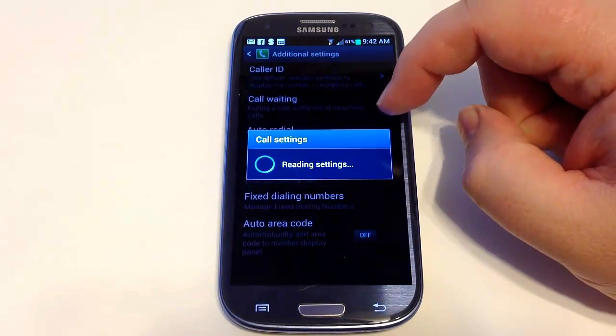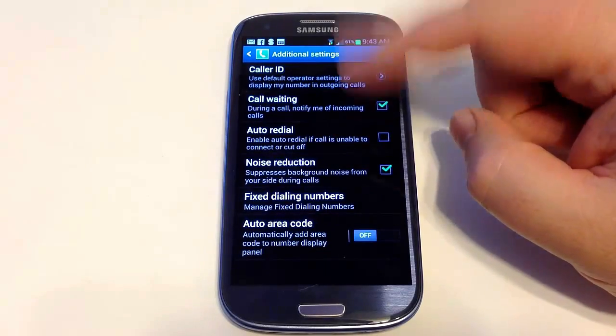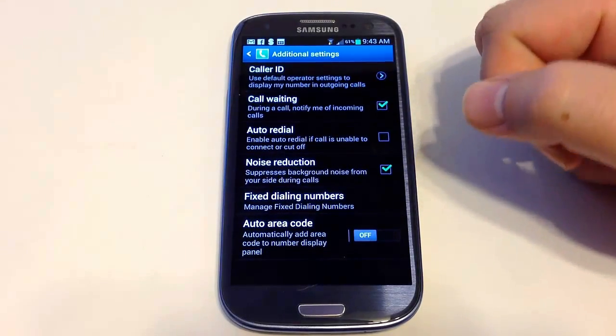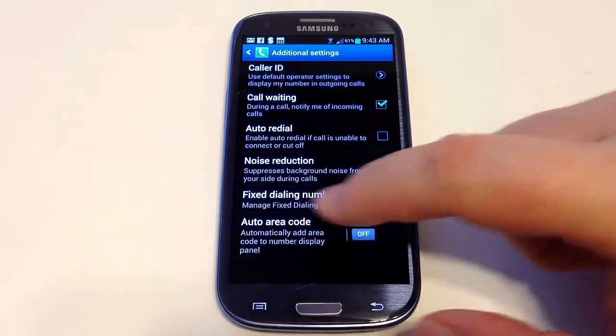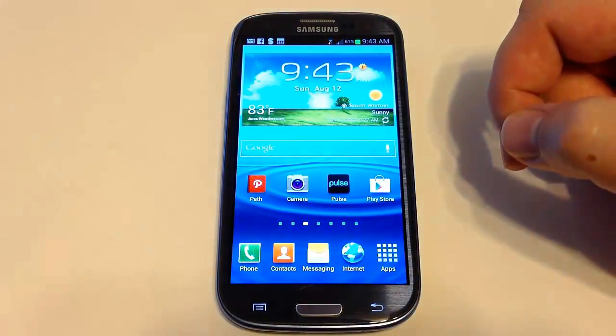Looking at additional call settings, you have caller ID, call waiting, noise reduction, and the ability to suppress background noise. Lots of different controls and settings, and the in-call EQ was particularly interesting in being able to customize your audio experience.